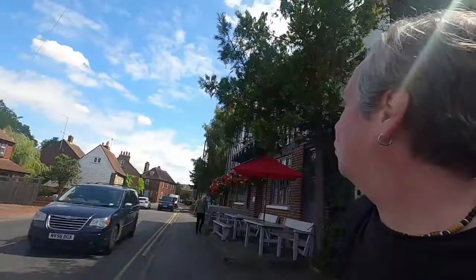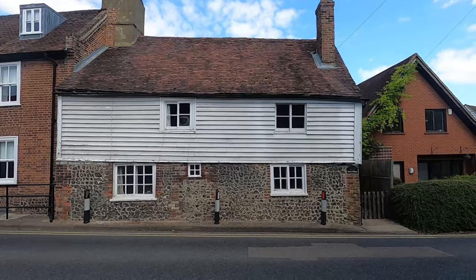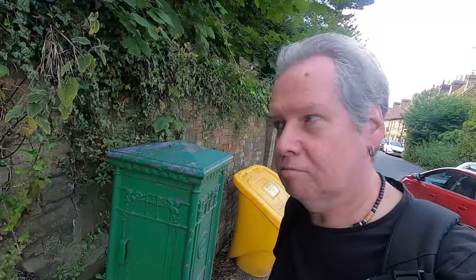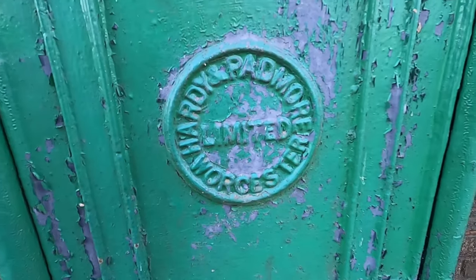The moat shovel, which has reopened. Never seen one of these before. Do you want to know what that is? Comment below. Hardy and Padmore, I think it is — Hardy and Padmore.